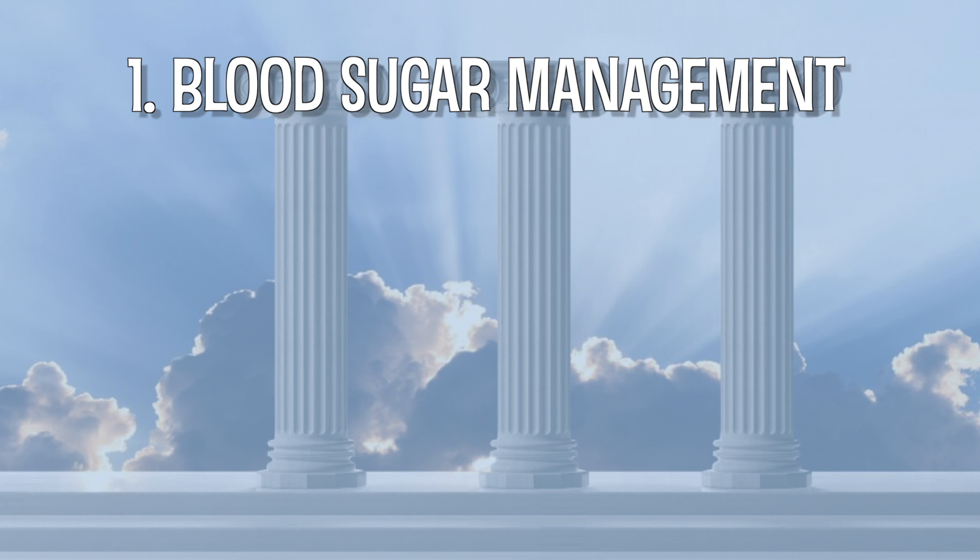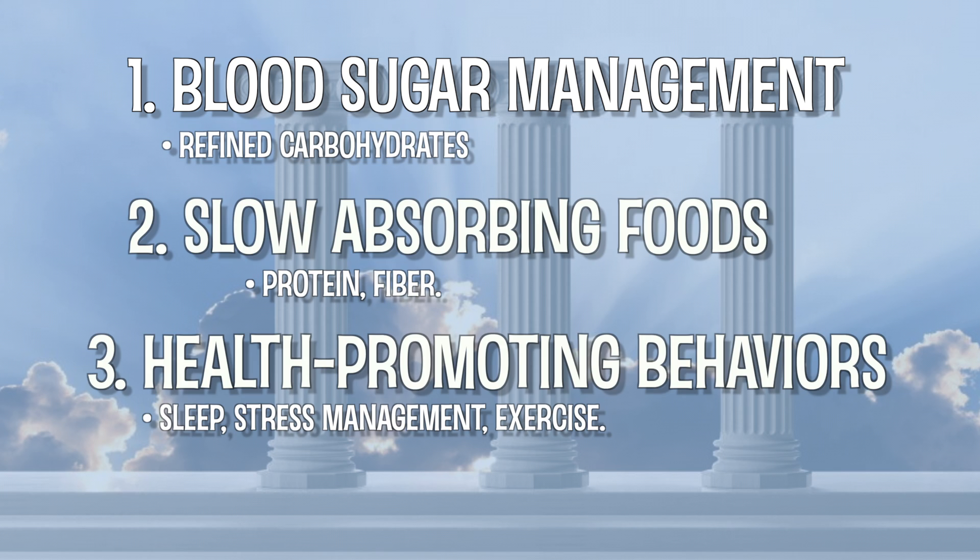The three pillars are: one, blood sugar management; two, slow absorbing foods; and three, healthful behaviors.